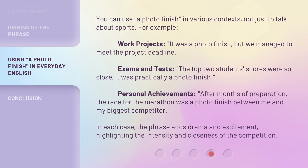You can use a photo finish in various contexts, not just to talk about sports. For example: work projects — it was a photo finish, but we managed to meet the project deadline. Exams and tests — the top two student scores were so close, it was practically a photo finish. Personal achievements — after months of preparation, the race for the marathon was a photo finish between me and my biggest competitor. In each case, the phrase adds drama and excitement, highlighting the intensity and closeness of the competition.